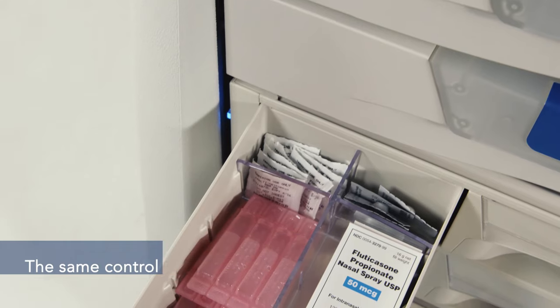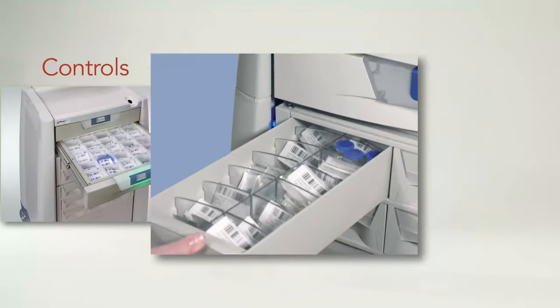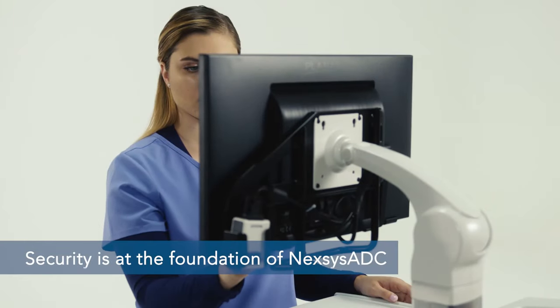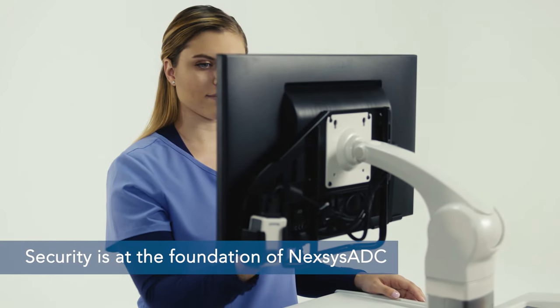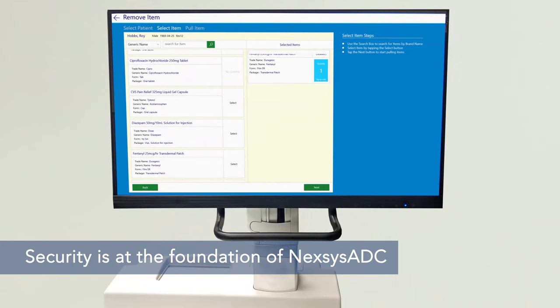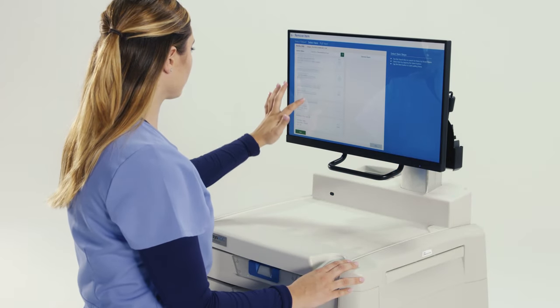Medication inventory can be customized for any size facility, mixing both controlled meds, high-value routine meds, and supplies in a secure and configurable med station. Security is at the foundation of Nexus ADC, and a host of methods can be engaged where and when called for. If required, secondary authentication can provide an additional layer of control to mitigate any opportunity for internal diversion.